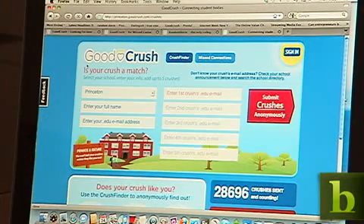As you can see, we currently have about 28,000 crushes sent at a variety of different schools.